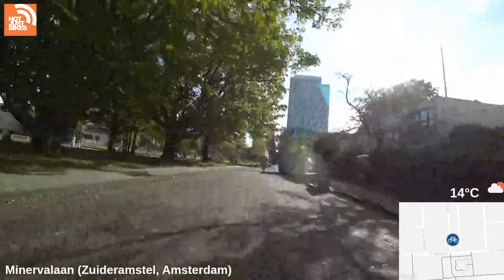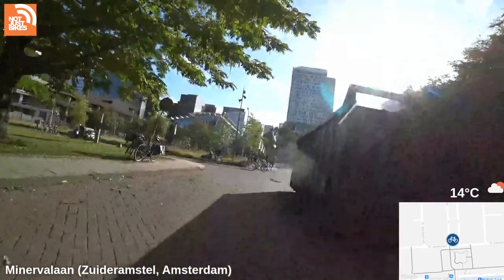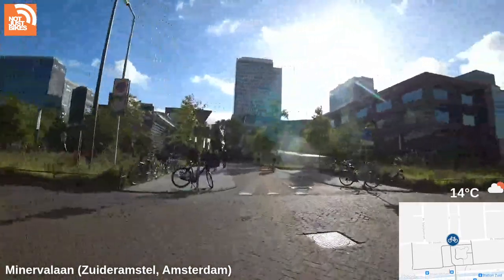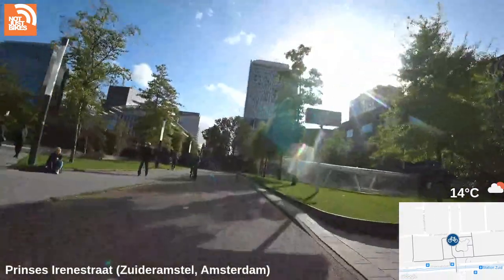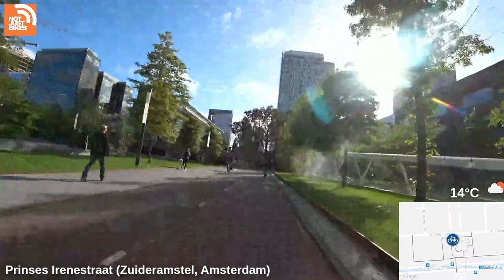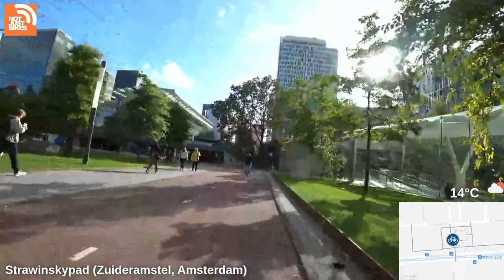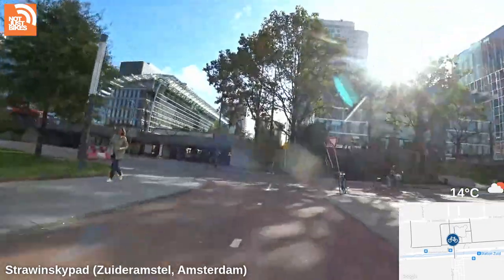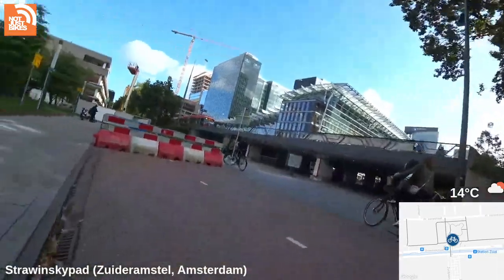So this is Zuidas down here — it's the financial district, major train station. This is where we're going to end off. Let me find a convenient place to pull over. You can watch the trams go by up on that bridge — the car traffic is totally separated from bike and pedestrian traffic here. And here we are.